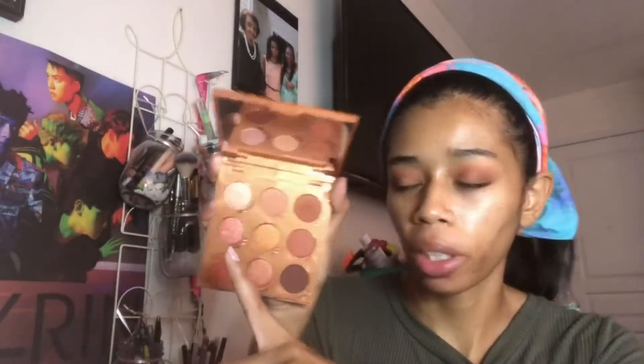Let's go into the shimmers. I'm thinking the shade Copperhead looks nice, and Shiny Objects also looks nice, so let's go into those ones. I'm going to go into Copperhead first. I'm going to pick it up on this Wet n' Wild flat brush, which is a little bit thick. I'm going to spray it for intensity and also for fallout. I just use a setting spray to spray my shimmers.